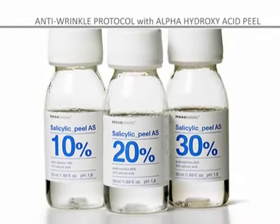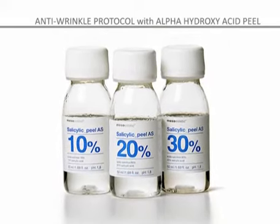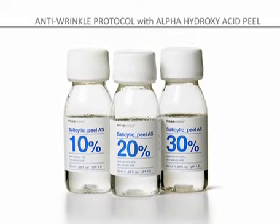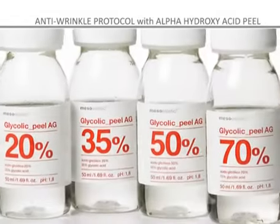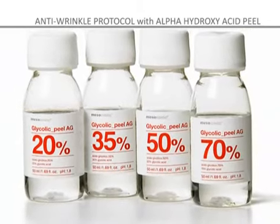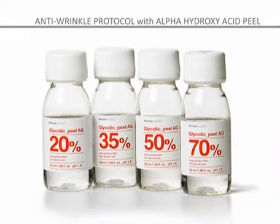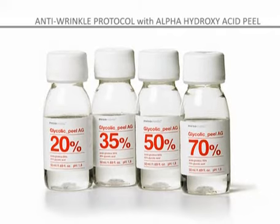Salicylic peel: ideal for the treatment of oily skin, it reduces imperfections in skins that are prone to acne, photoaging and wrinkles. Glycolic peel: suitable for the intense treatment of photoaged skin, thanks to its regenerative and restorative action. Also suitable for anti-aging peel treatments where the aim is to stimulate cellular renewal, provide moisture and eliminate wrinkles.